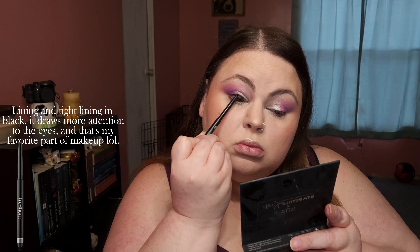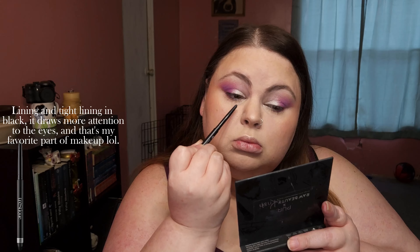Lining and tight lining in black — it draws more attention to the eyes, and that's my favorite part of makeup.